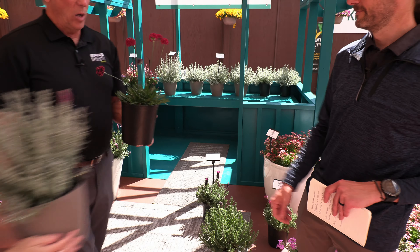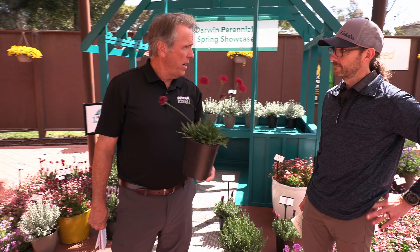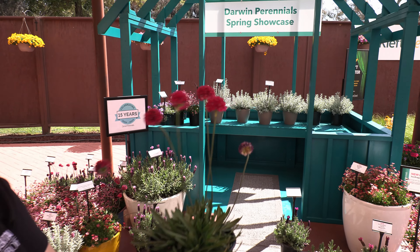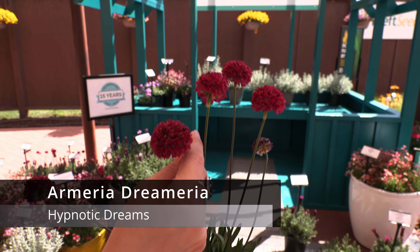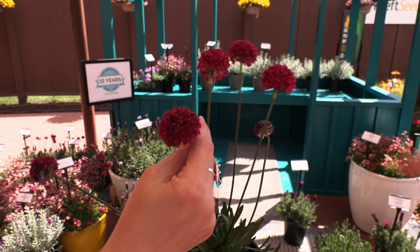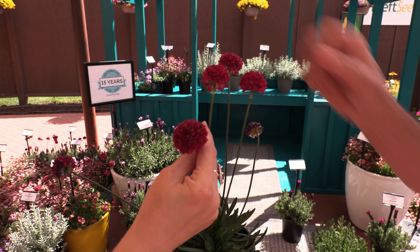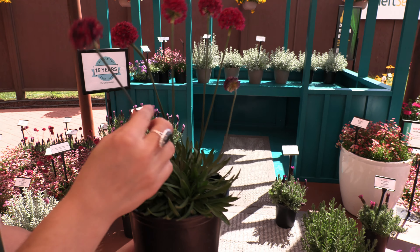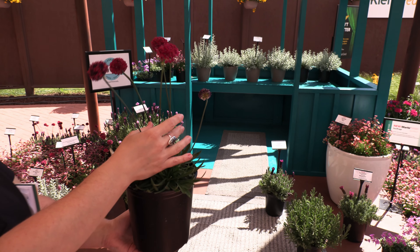Look at this little treat here. This collection is called Armeria Dreamaria. The specific variety is Hypnotic Dreams — and what color is that? They called it Ruby Red, which is really striking. Beautiful ball-shaped flowers up on those nice stems. You can get seven colors in the Armeria Dreamaria collection, and it's hardy to zones 5A to 9A.